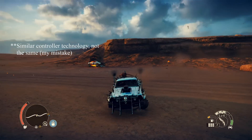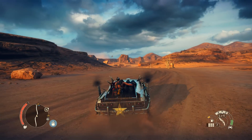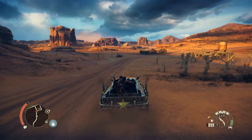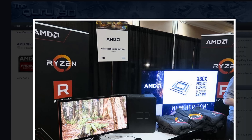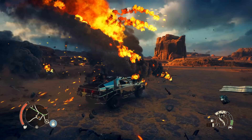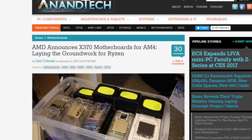Most of this has been known for a while. The focus of the show was mostly on professionals and how they might use Vega — gaming was hardly mentioned. However, we did get a couple of gameplay demos, one of which was Star Wars Battlefront and the other was Doom.